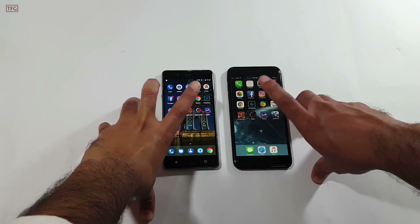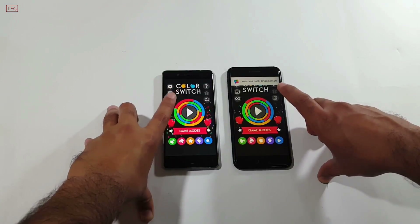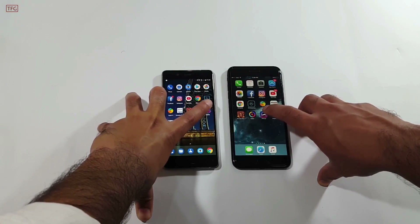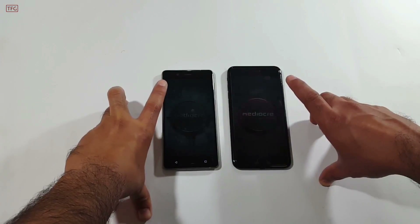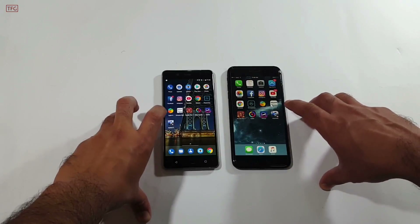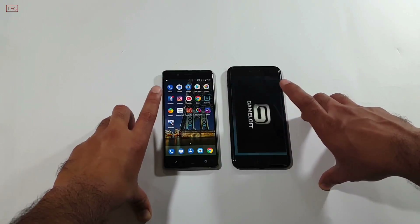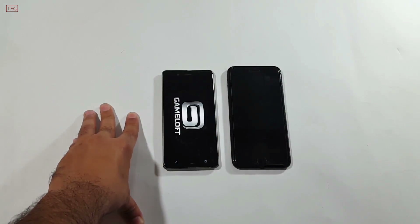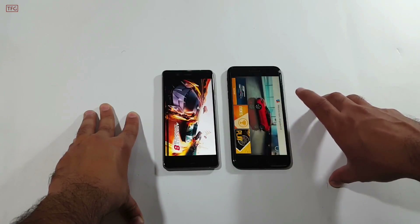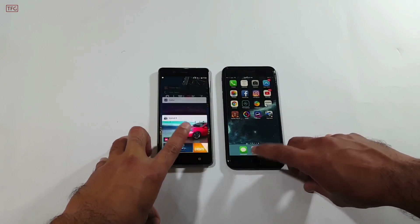Next is Color Switch, opened in 3, 2, 1 — a bit quicker on the Nokia 8. Then Pinout — quicker on the iPhone 7 Plus. Finally, Asphalt 8, a heavy game — the iPhone 7 Plus is optimized very well for games and was again quicker than the Nokia 8.